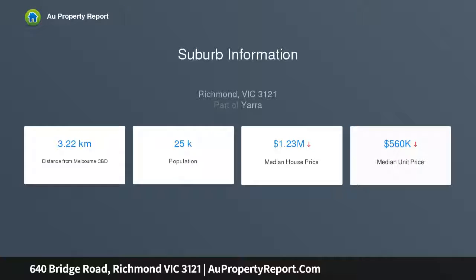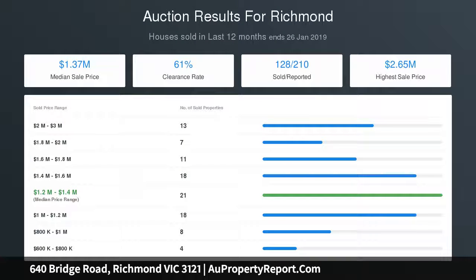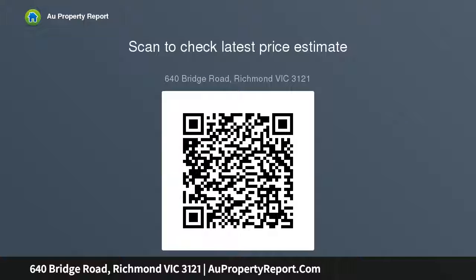A sleek and stylish designer kitchen showcases stainless steel appliances, dishwasher, ample storage and counter space. There are two spacious bedrooms, both with views overlooking the leafy mature gardens and vibrant Bridge Road.